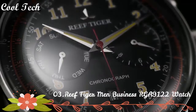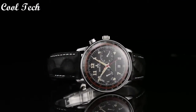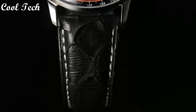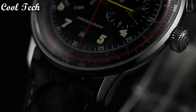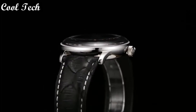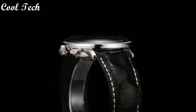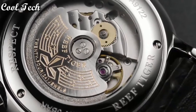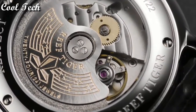Top 3. Band material: leather. Features: shock resistant. Dial diameter: 40mm. Movement: automatic. Water resistance depth: 50 meters.